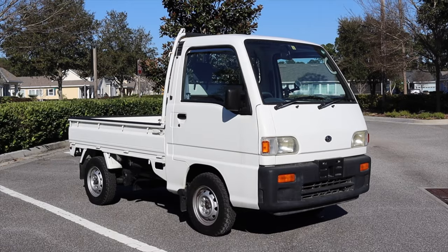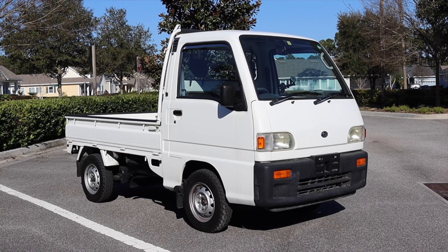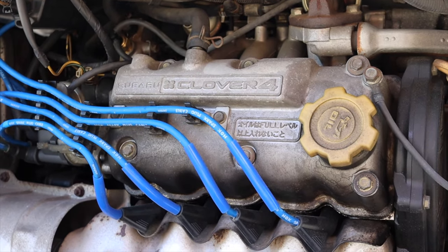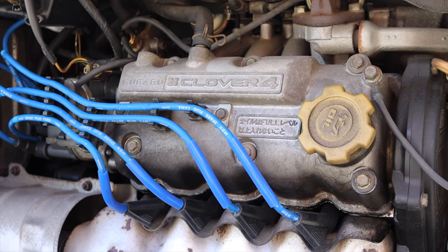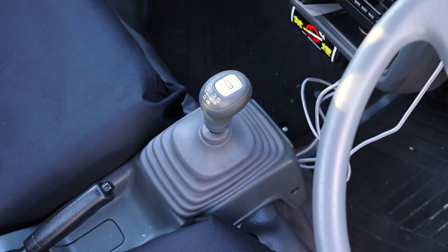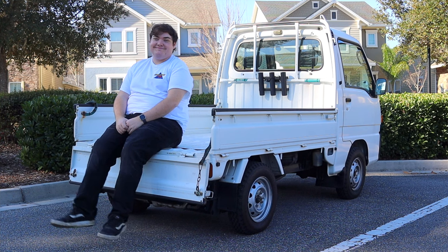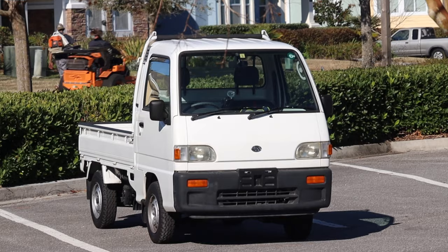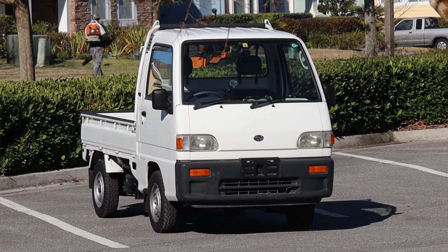What's up, guys? My name is Zach, and today I am driving a 1995 Subaru Sambar. Behind me is a 660cc four-cylinder engine, and down below is a five-speed manual transmission. I am super excited to be driving this Subaru Sambar for a couple of reasons, but mainly the fact that I love these little K trucks.